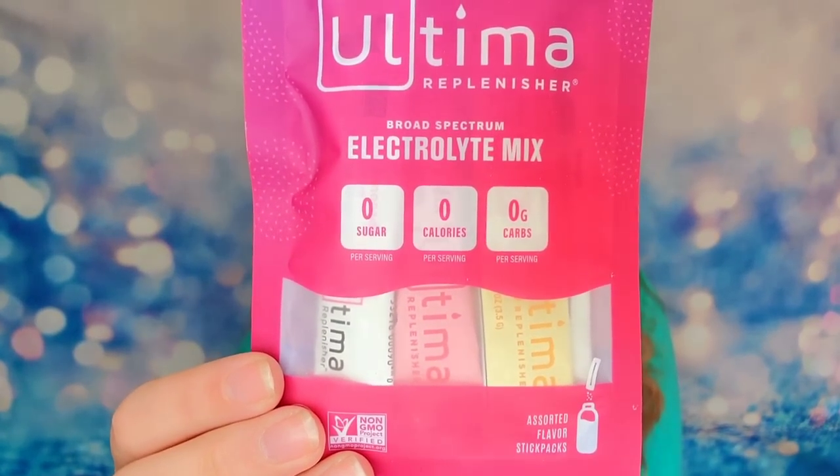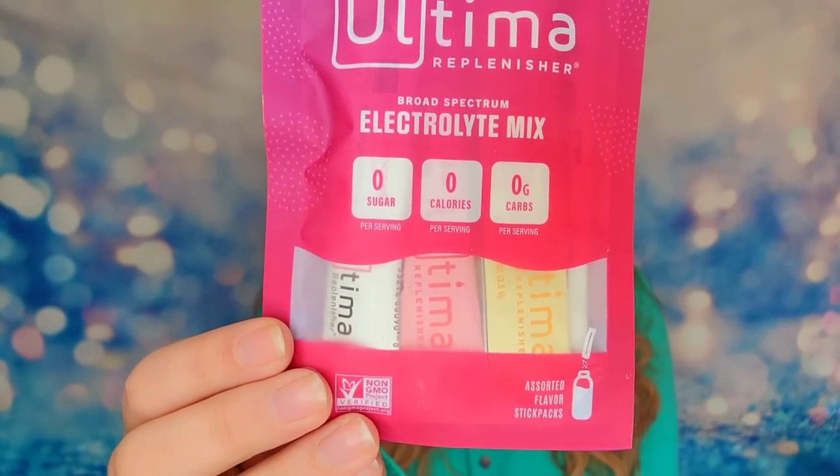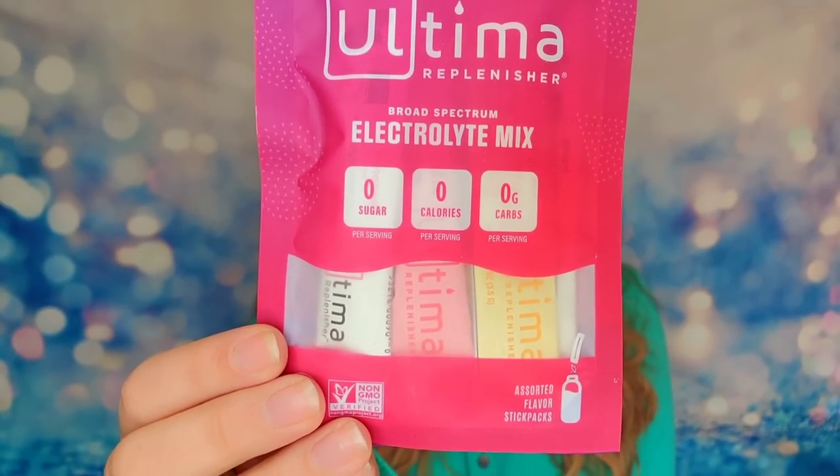The last item in this box is from Ultima Replenisher. This is an electrolyte mix in individual packets that you pour into a bottle of water and let dissolve. It's an assorted flavor packet so you can try different flavors. There are six different packets inside, and they are free of sugar, no carbs, no calories, gluten-free, vegan, keto friendly, and plant-based. That is everything inside my Fit Snack box - don't forget to enter our giveaway.